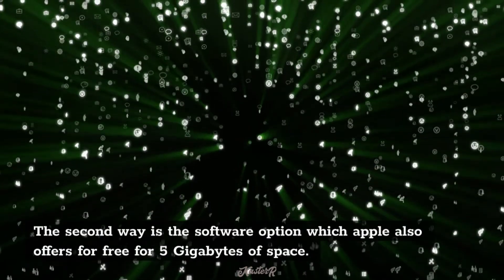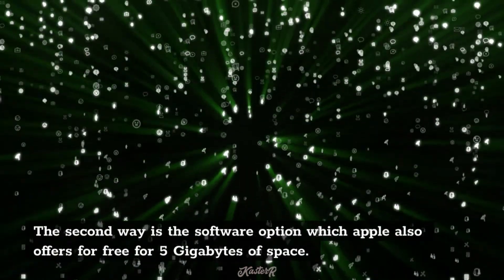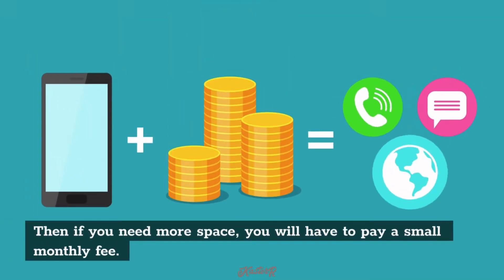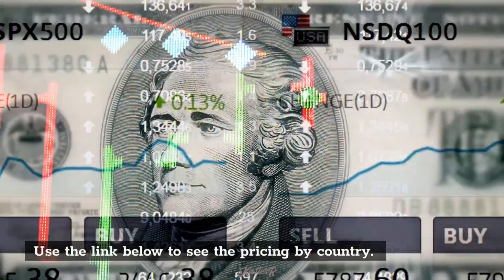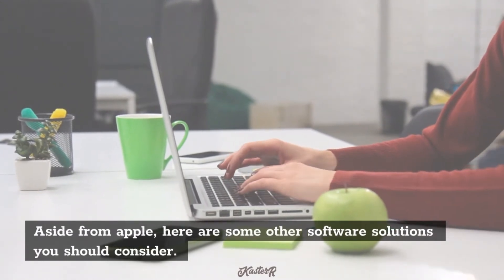The second way is the software option, which Apple also offers for free for 5GB of space. Then if you need more space, you will have to pay a small monthly fee. Use the link below to see the pricing by country. Aside from Apple, here are some other software solutions you should consider.